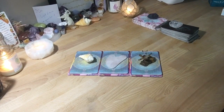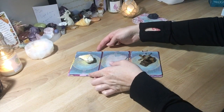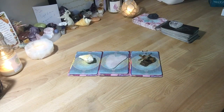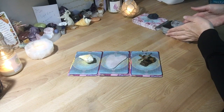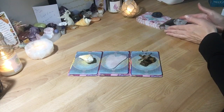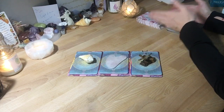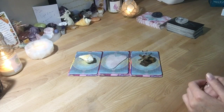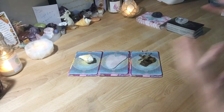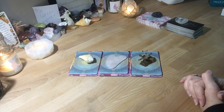Hey guys, welcome to A Journey in Light. We've got another pick-a-card video for you. Today is just a quick guidance video — overall general guidance. I pick the piles ahead of time and review them during the video because I don't want to get any mixed messages. That way we can get right into it.